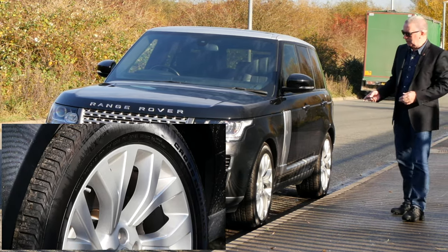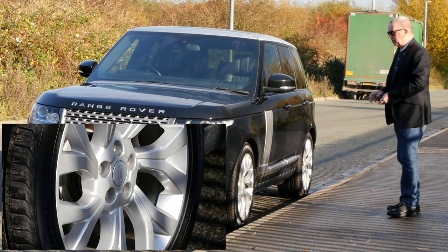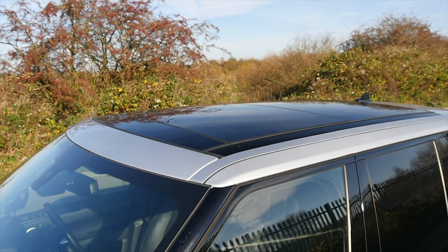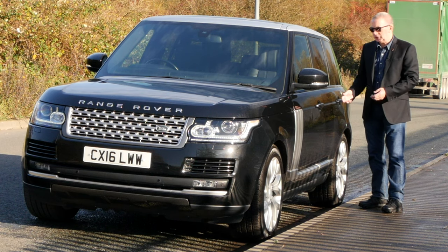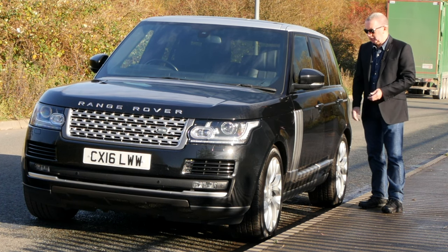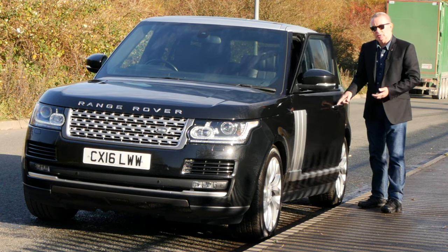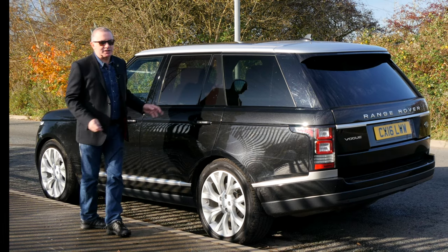Multi-spoke alloys, sitting on Continental Cross Contacts all around — really good condition, plenty of tread left on them. The silver blades down the side, and the silver roof with the glass panoramic roof set inside. We've also got keyless entry and keyless go, so as long as you've got the key on your person, if you just touch the handle it'll lock up, and when you come back to the car, put your fingers behind the door handle and it'll open up.